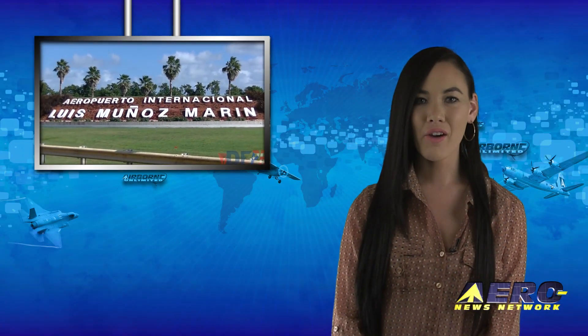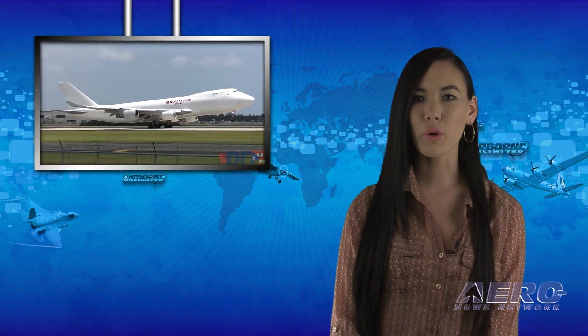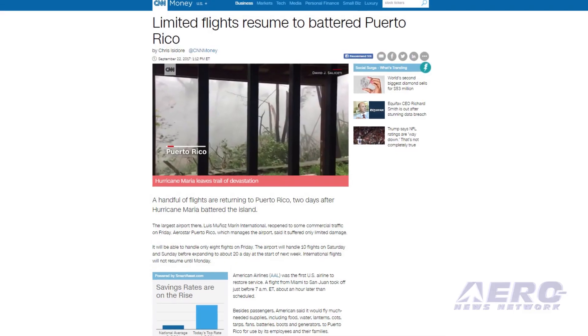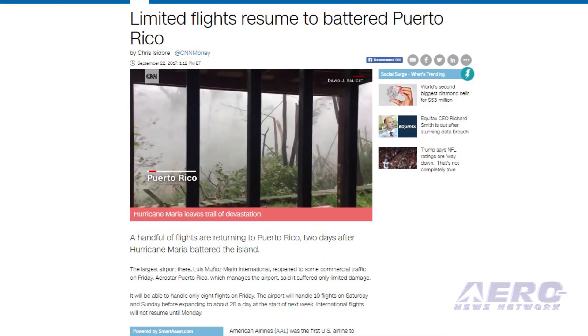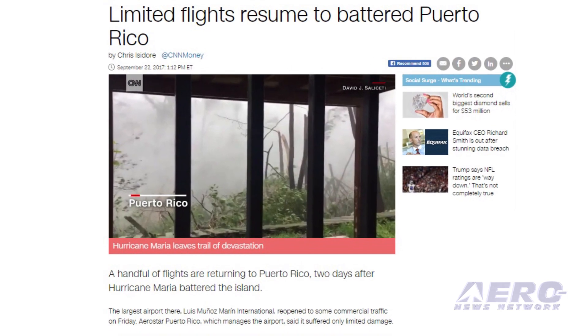FAA hurricane recovery efforts are now supporting an increasing number of commercial flights per day at Luis Muñoz Marín International Airport in San Juan, Puerto Rico. As the agency continues to restore radars, navigational aids, and other equipment damaged during Hurricane Maria, the number of commercial flights will increase.